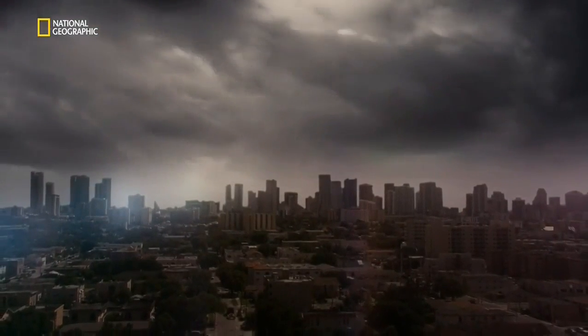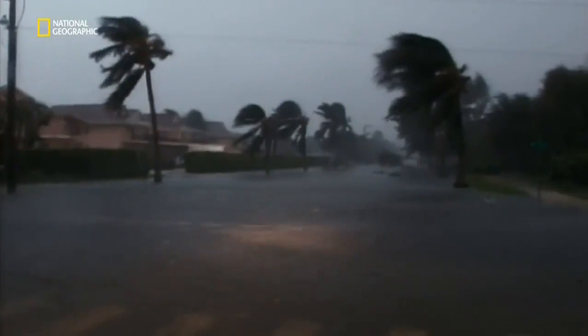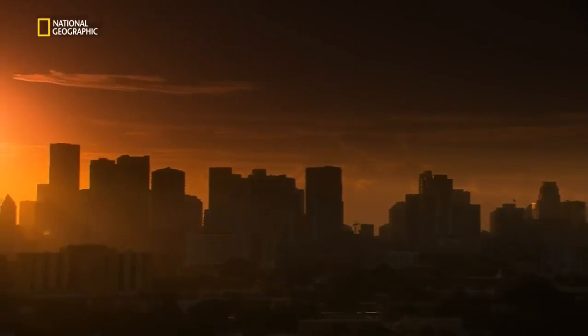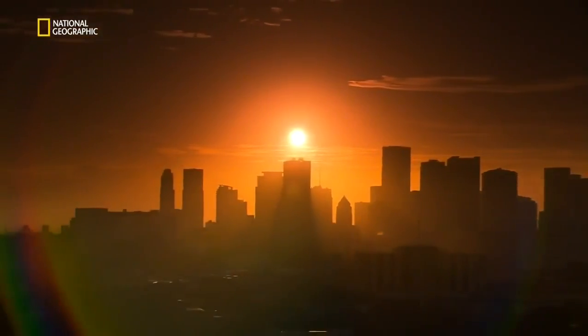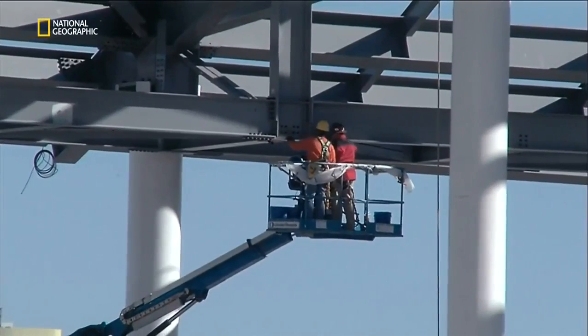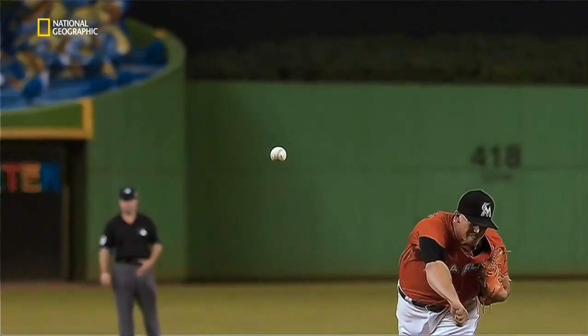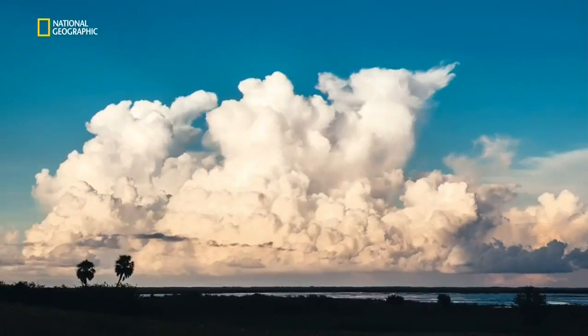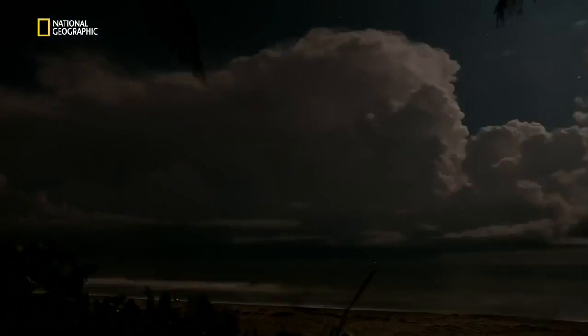On average, a hurricane comes along in Miami every two or three years. Over a long period of time — 100, 150 years — Miami and South Florida are the most likely place to get a hurricane in the United States. In the heart of residential Miami, engineers faced a seemingly impossible challenge: the Miami Marlins wanted their 37,000-capacity stadium covered so fans could enjoy air conditioning on sweltering game days. But the Florida coast is hurricane-central, and the power of a hurricane coming off the warm Atlantic waters can devastate even the biggest buildings.